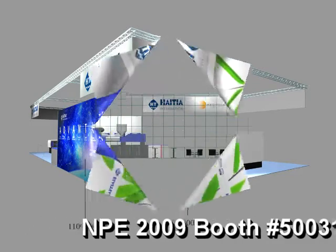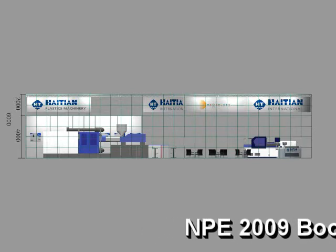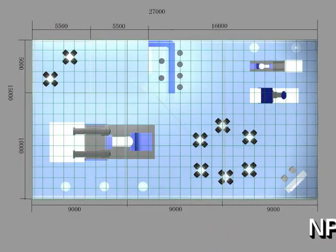We will be displaying a 1,350 ton Energy Efficient 2 Platin machine, a 180 ton servo driven hydraulic toggle machine, and a 135 ton all-electric injection molding machine. We will be running all of these machines so you can see the quality of our machinery firsthand.